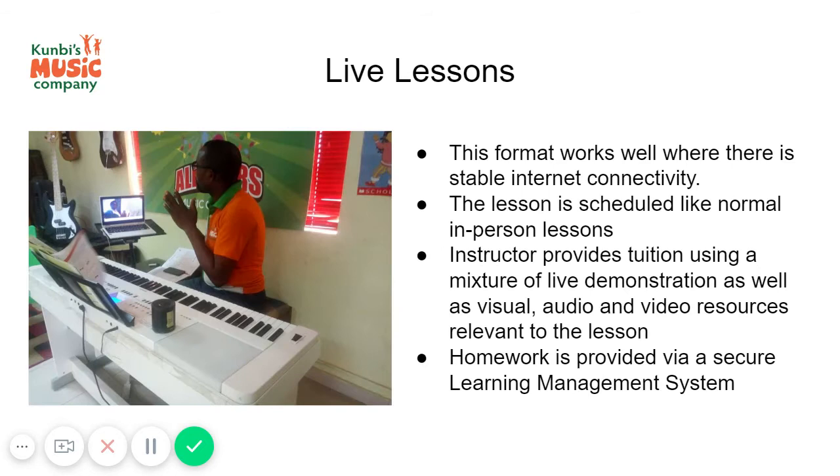The first option is live lessons. These are live one-to-one lessons, and this format works well where there is a stable internet connection.